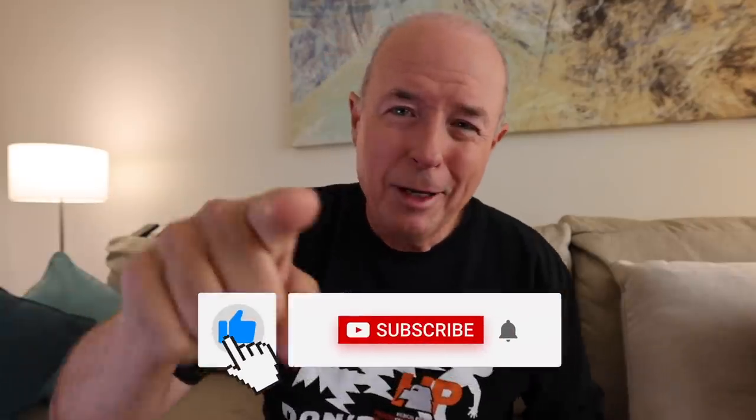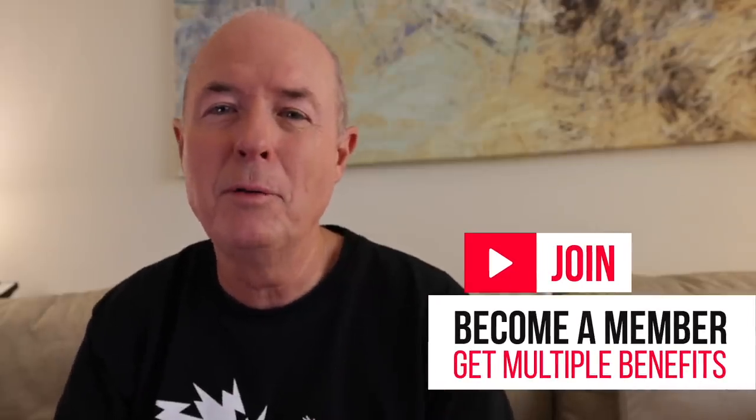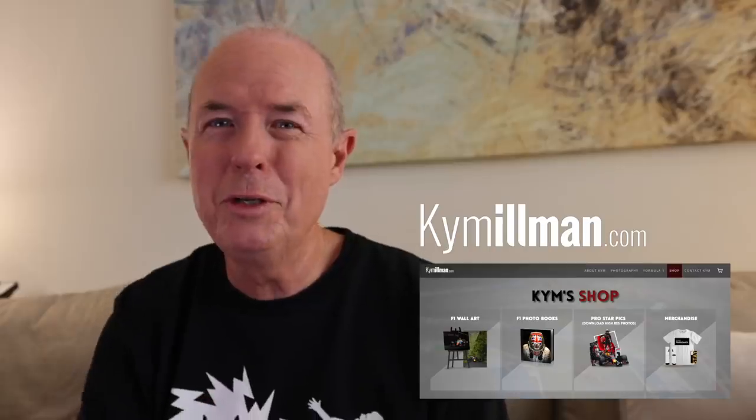If you liked the video, click the like button. Please subscribe if you haven't done so. And remember, I have a meet and greet coming up in Melbourne on the Wednesday prior to the event, only for my YouTube members — so if you're not a member, become one and come along. You'll find all of my digital images at prostarpix.com. You can get online to kimillman.com for F1 wall art, merchandise, and F1 photo books. For my best images live from the track, head across to Instagram at Kim Illman.